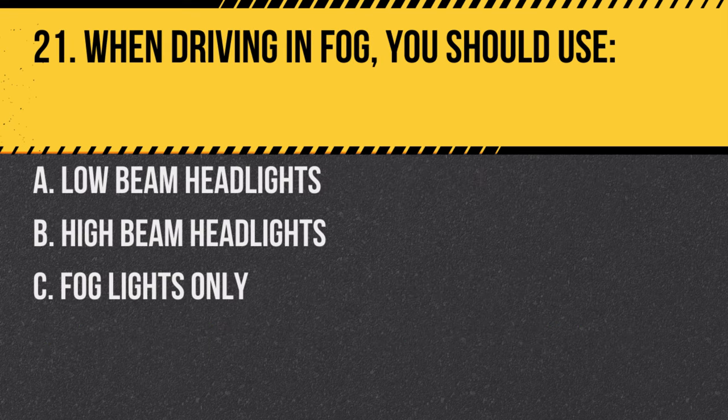Question 21. When driving in fog, you should use: A. Low beam headlights. B. High beam headlights. C. Fog lights only. Answer: A. Low beam headlights offer better visibility in fog than high beams.